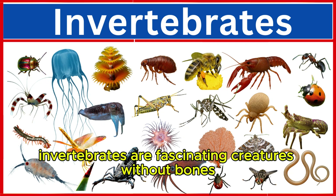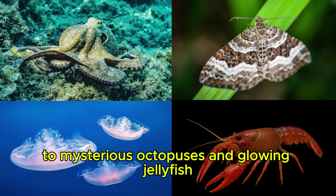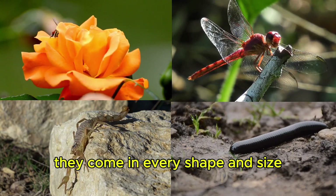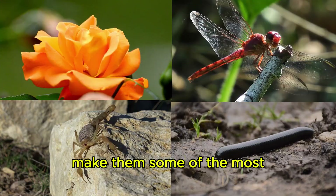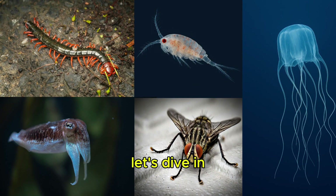Invertebrates are fascinating creatures without bones, from colorful butterflies to mysterious octopuses and glowing jellyfish. They come in every shape and size, and their amazing adaptations make them some of the most interesting animals on Earth. Let's dive in.